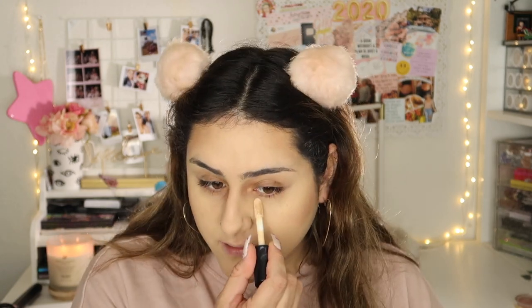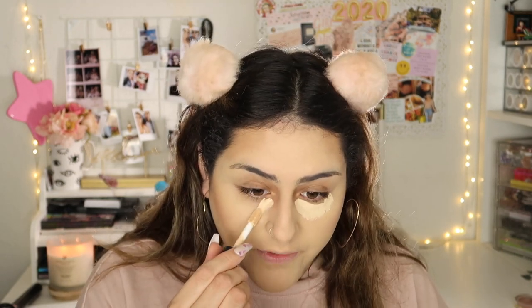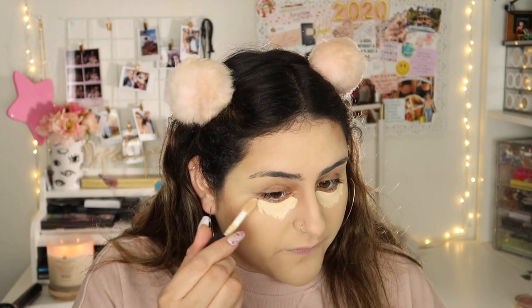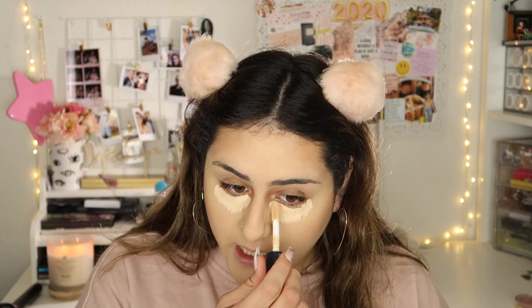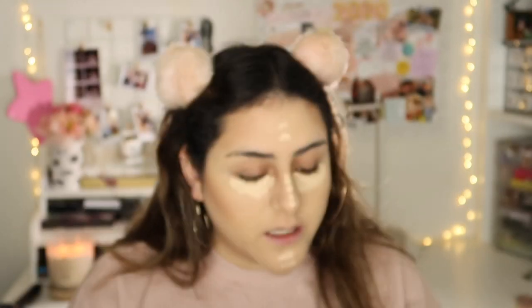I'm going to be wearing a really cute red shirt with white polka dots — it looks so feminine. I usually don't dress super feminine with those types of shirts, but I really want to. I found it at TJ Maxx for like ten dollars. I do want to dress up like that more often. Now I'm using the Elf Cameo Concealer.